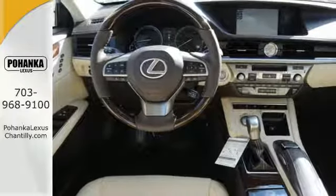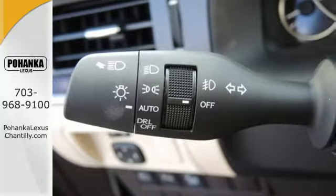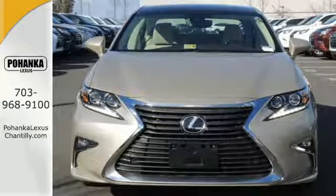Meanwhile, Siri Eyes Free, high speed dynamic radar cruise control, and Lexus Enform remote apps with Safety Connect satisfy your need for peace of mind. This ES350 is ready to satisfy your driving desires.